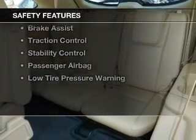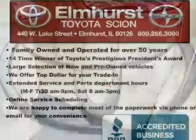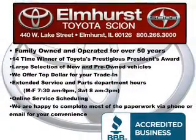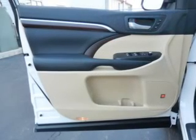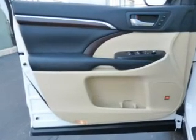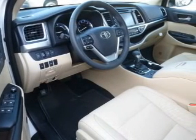Safety was made a priority with these features: a backup camera, curtain head airbags, side airbags, second and third row head airbags, independent suspension, brake assist, traction control, stability control, a passenger airbag, low tire pressure warning — great quality at a great price.